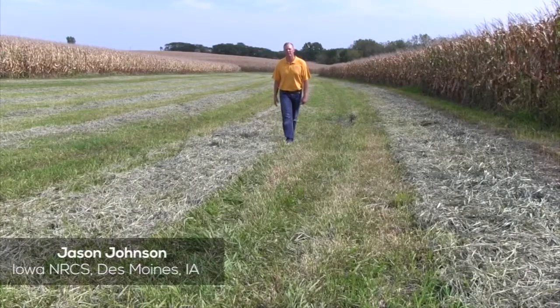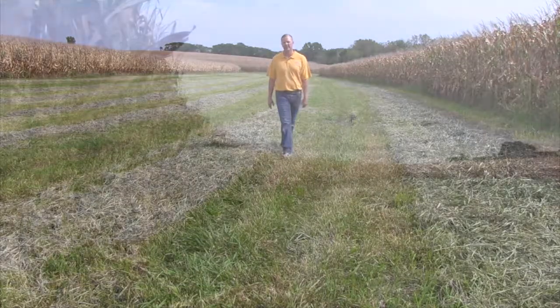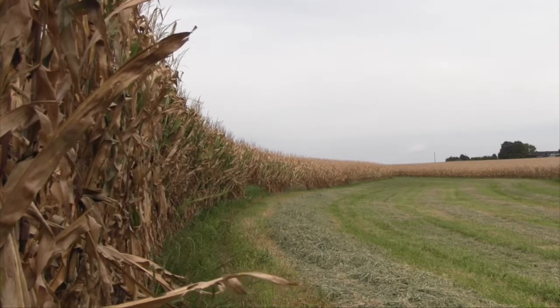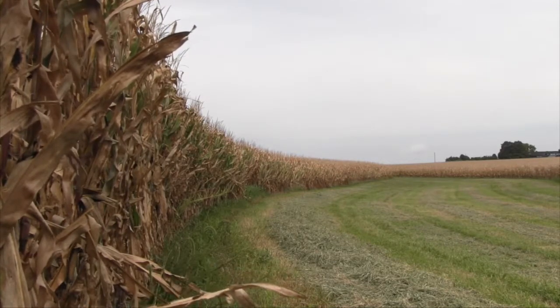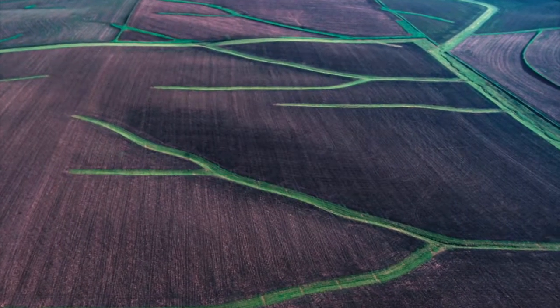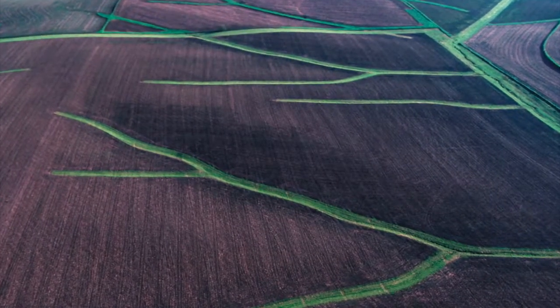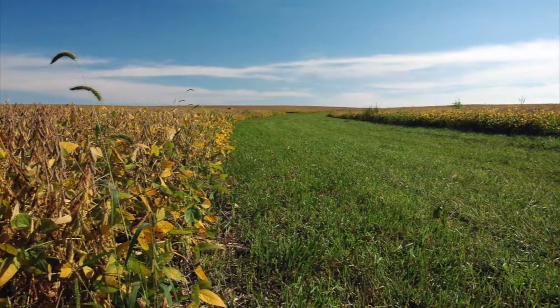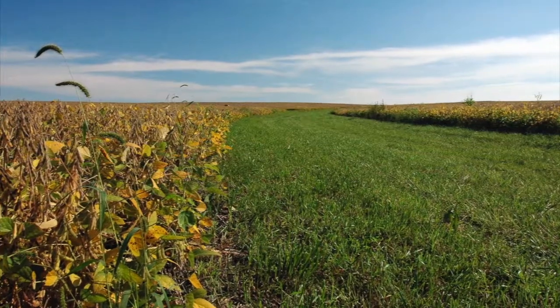Grass waterways are areas planted to a sod forming vegetation. These water courses are shaped into a parabolic or trapezoidal form and seeded to grass cover, which will lay down like a carpet as water flows over it. With a properly installed and managed grass waterway, the soil is undisturbed and cleaner water is delivered to streams, lakes, and other water bodies.